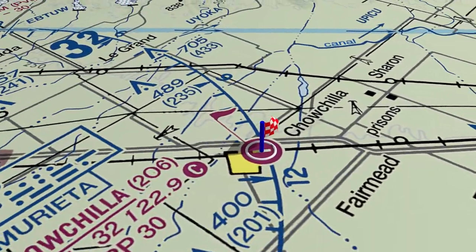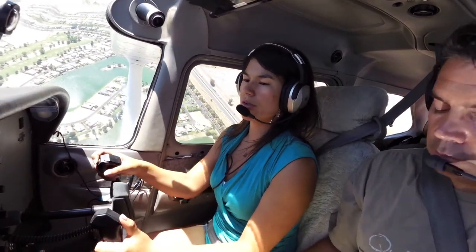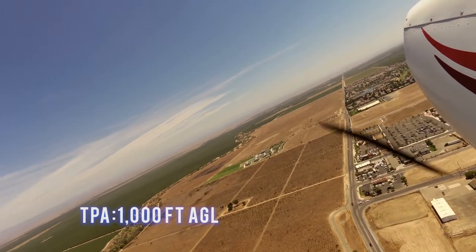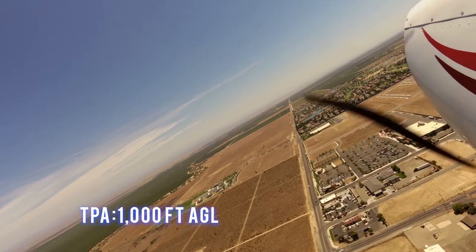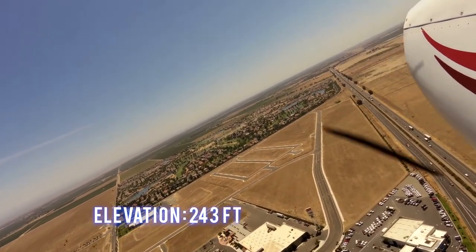This is a Class Golf airspace. The traffic pattern altitude is 1,000 feet AGL. The field elevation is 243 feet.